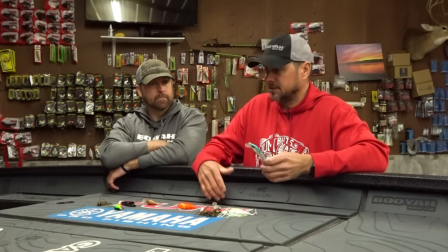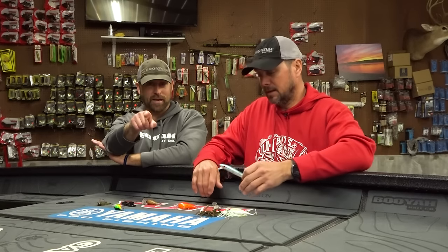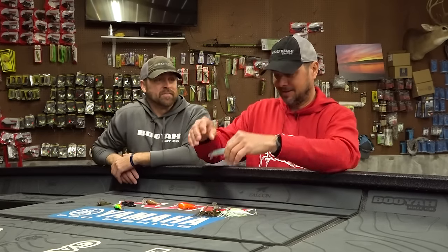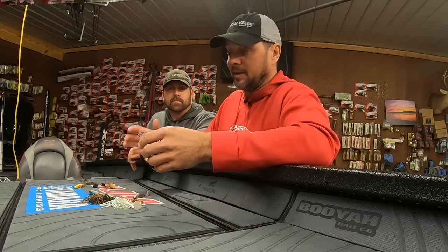Color choice on the jerkbait — my top color is blue chrome. If the water's dirty or if it's cloudy, I'll go with the orange belly. It's just a confidence deal, personal preference. Cloudy or dirty water — go dark or orange. That's a cool bait.